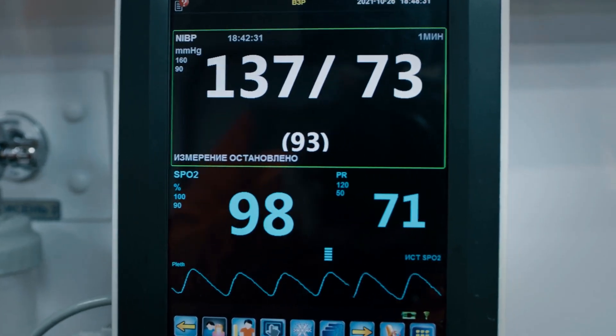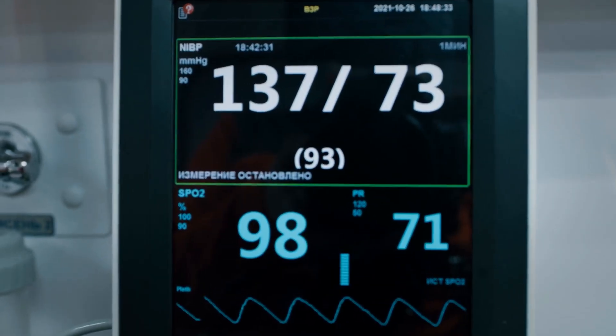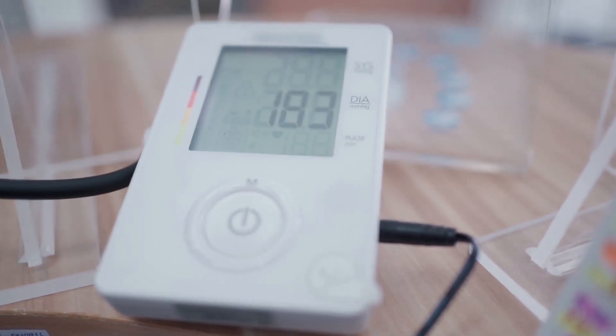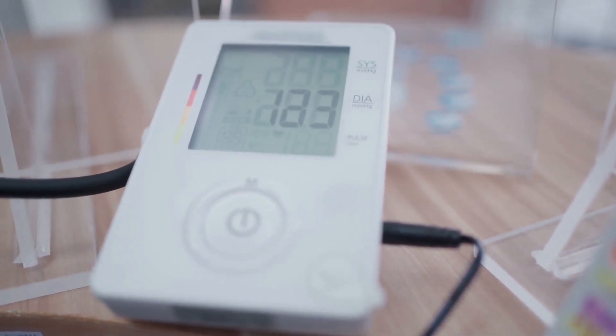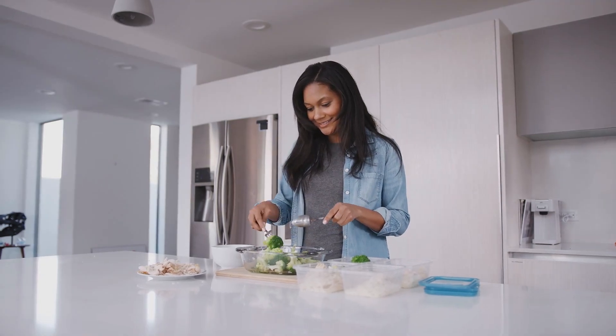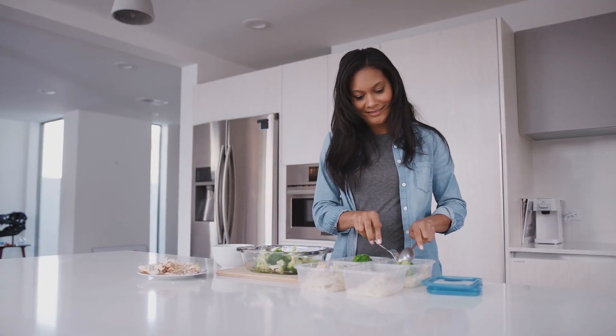If your numbers are in the elevated, Stage 1, or Stage 2 ranges, it's advisable to share the results with your doctor. From there you can work together on a treatment plan, which may include lifestyle changes, medication, or both. Even pre-hypertensive readings in the 120–129/80 range still warrant monitoring more closely and making preventive lifestyle adjustments.